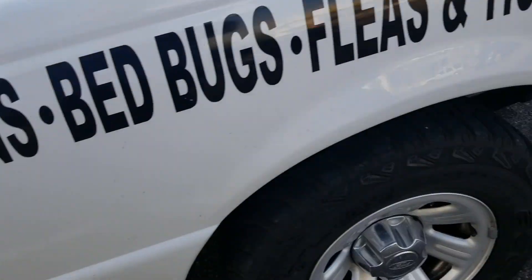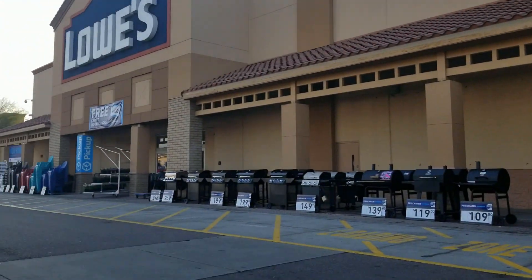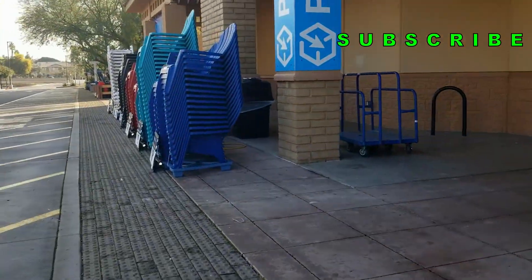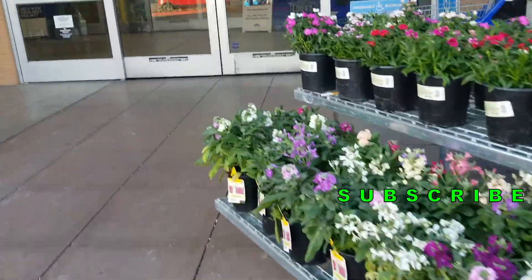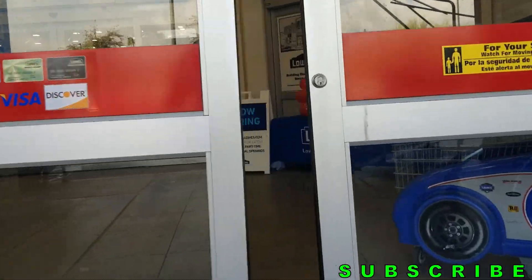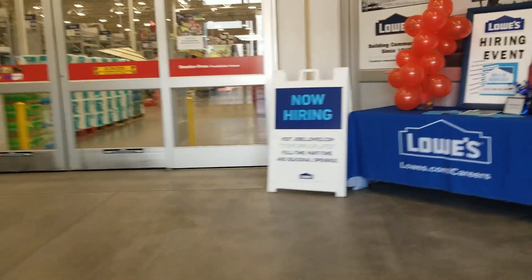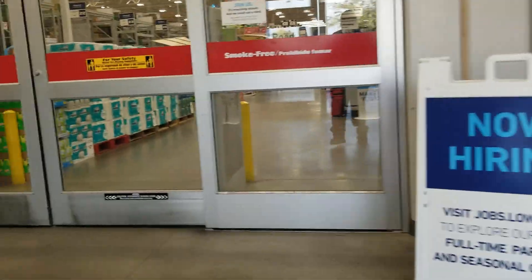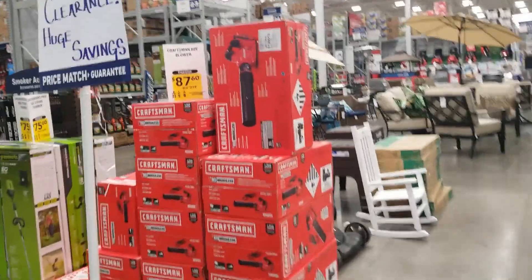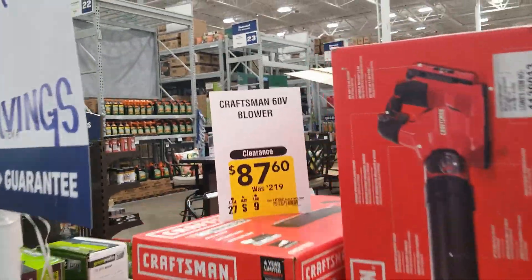Welcome back to another video. Today we're shopping at Lowe's — don't forget to smash the like button, hit subscribe, hit the bell for more deals. We got a lot of good deals today: some DeWalt brushless impact drivers and drill drivers for $89.99, definitely some great deals.